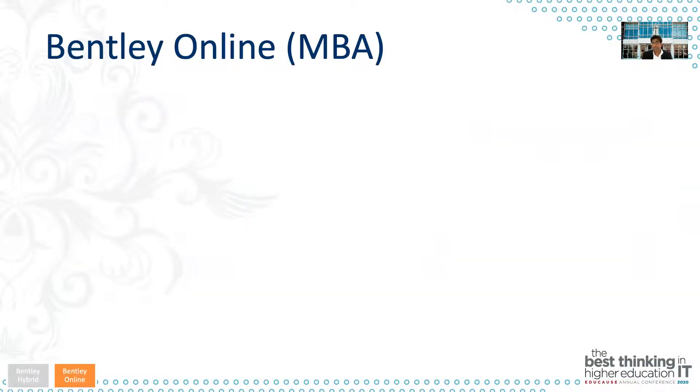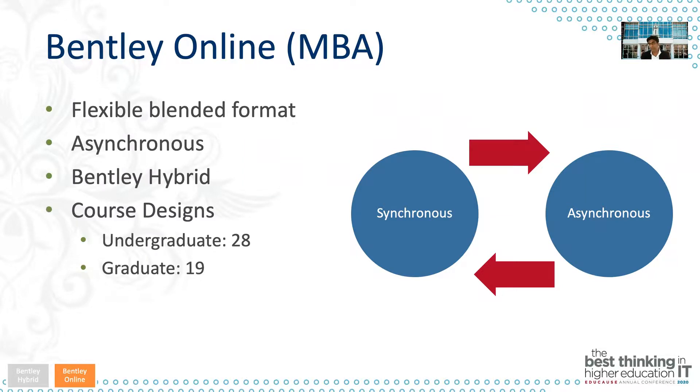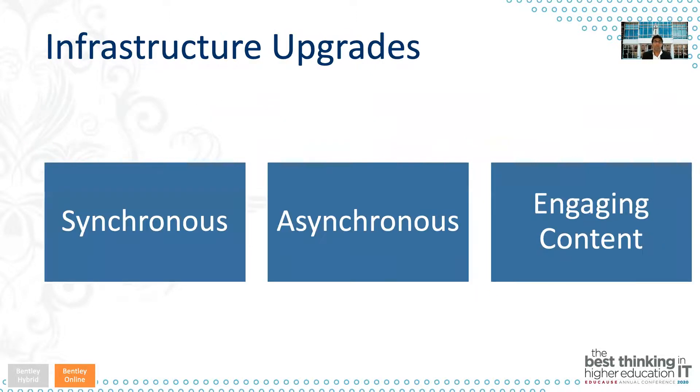Primarily starting with our MBA program, we looked at the pros and cons of each level, considered our strengths, and decided to go with a flexible blended format — doing both synchronous and asynchronous in our Bentley Online format. As a result, we've now designed 28 undergraduate courses and 19 graduate courses for the Bentley Online program.